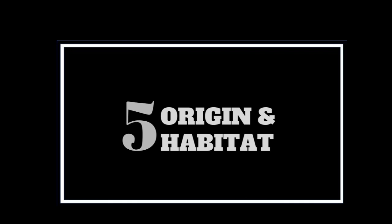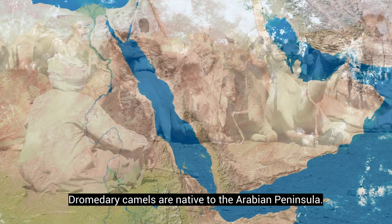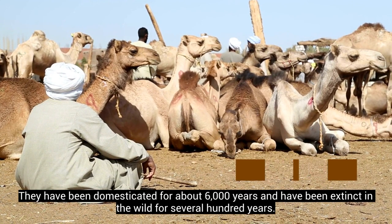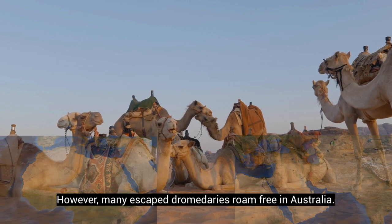Dromedary camels and Bactrian camels originate from and live in different places. Dromedary camels are native to the Arabian Peninsula. They have been domesticated for about 6,000 years and have been extinct in the wild for several hundred years. The domesticated dromedary camels are generally found throughout desert areas in North Africa and the Middle East. However, many escaped dromedaries roam free in Australia.